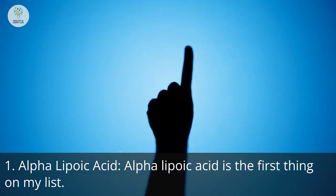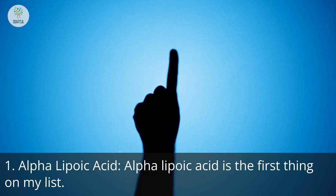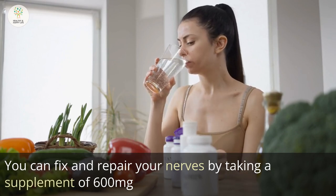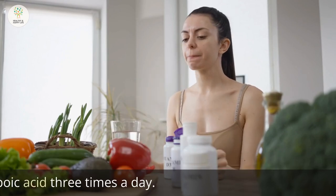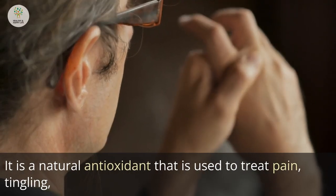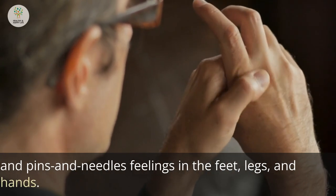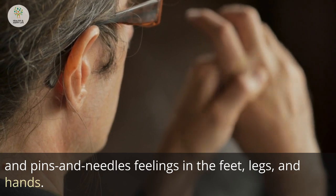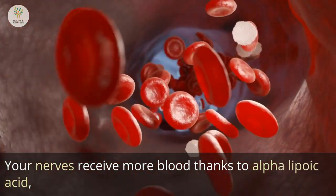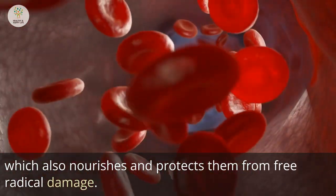Number 1: Alpha Lipoic Acid. Alpha lipoic acid is the first thing on my list. You can fix and repair your nerves by taking a supplement of 600 mg of alpha lipoic acid three times a day. It is a natural antioxidant used to treat pain, tingling, and pins and needles feelings in the feet, legs, and hands. Your nerves receive more blood thanks to alpha lipoic acid, which also nourishes and protects them from free radical damage.